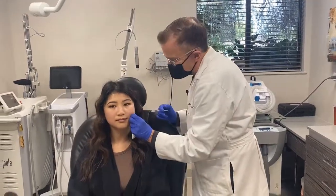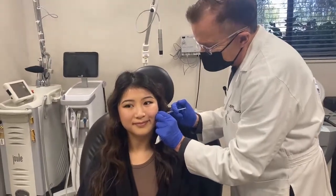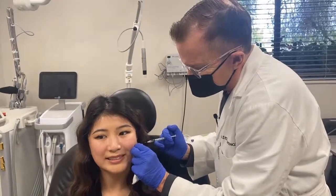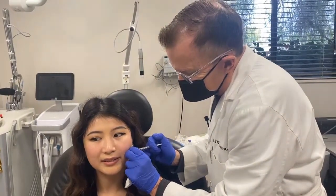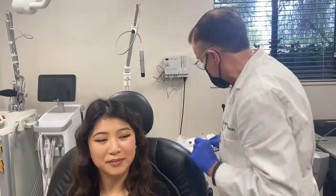I want you to bite down real hard. Bite down real hard — I'm going to feel the muscle. Bite down real hard again. That's it. Pretty simple, isn't it?